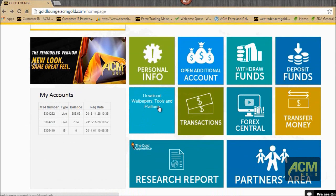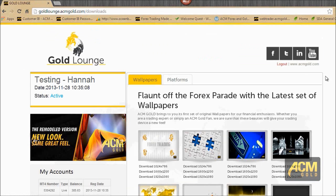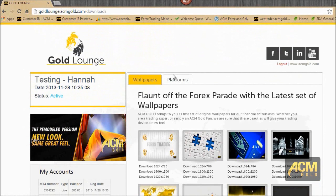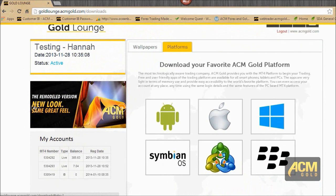You also have access to really cool downloads — wallpapers, tools, and you can even download the platform from there. We have different wallpapers — I have a few saved on my PC. You'll also be able to see different platform download options: Android, Apple, Windows, BlackBerry, MT4 itself, and Symbian.